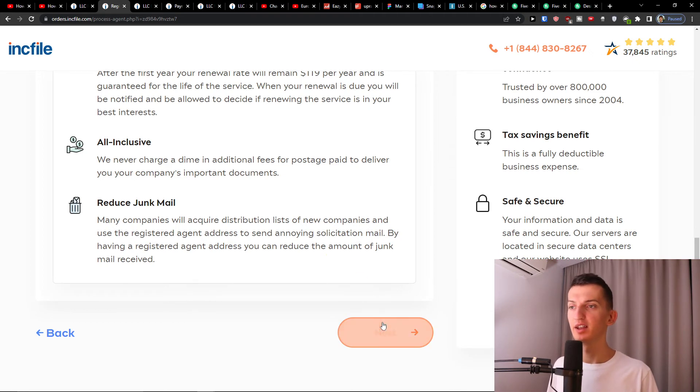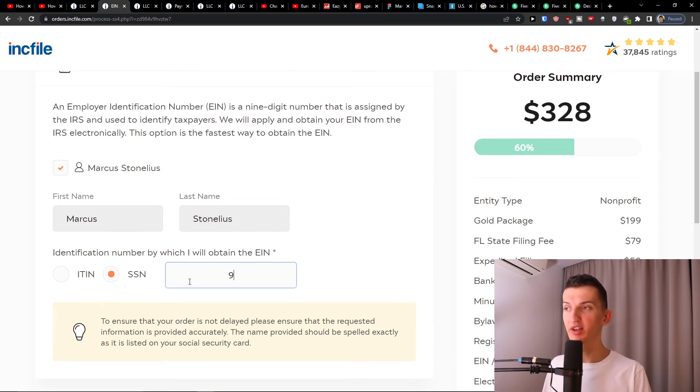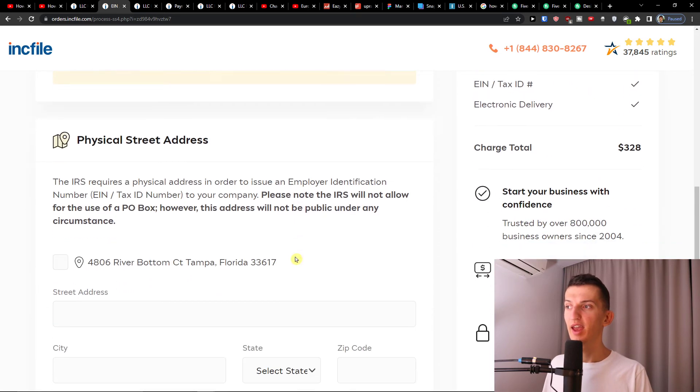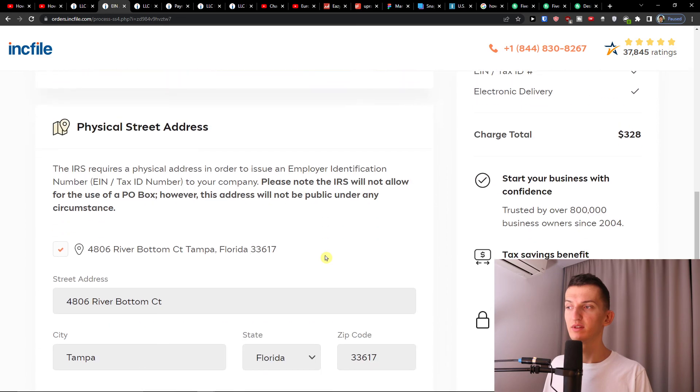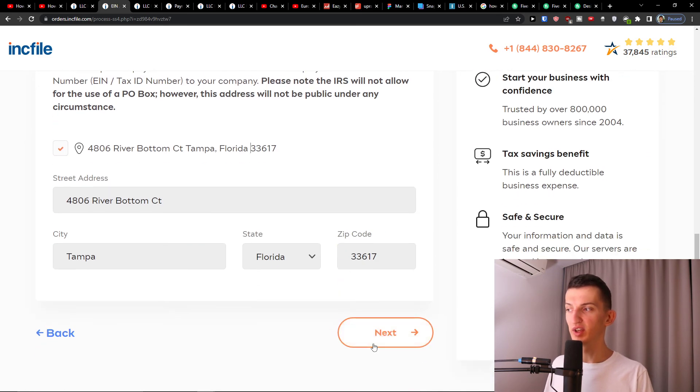Next is the tax identification number. Inkfile will apply for and obtain your EIN from the IRS electronically. Simply enter your name and SSN number, then add your physical street address. Once everything is filled in, press Next.